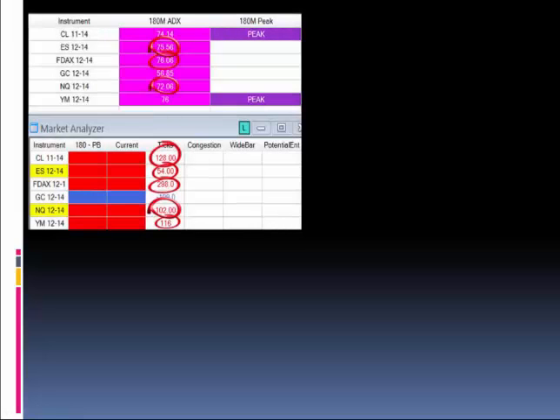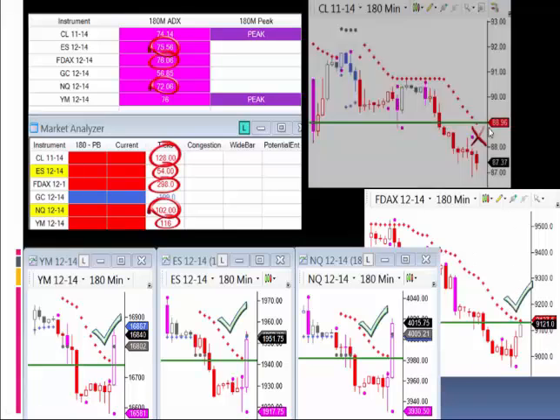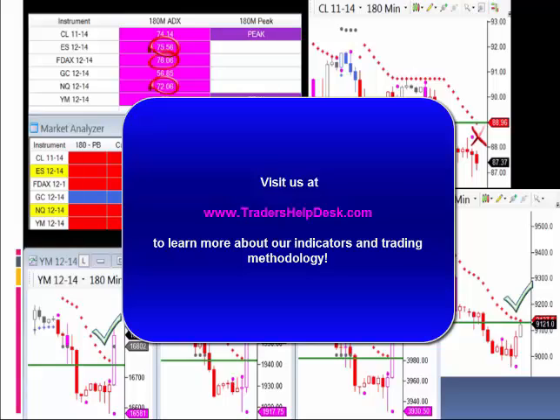Does it just work on Forex? No, it works on all markets, all time frames. Today the FOMC meeting minutes were released and you can see virtually all of the markets were actually oversold. On crude there would be a 128-tick retracement, on the ES 54, on the DAX 298. How well did it do? The Dow did the complete retracement, the ES complete retracement, NASDAQ complete retracement, the DAX complete retracement — only crude did not complete the retracement. In this scenario we expected 698 ticks of movement and actually got 570. That's 80% of the trades working in your favor and 82% of the profit targets achieved.